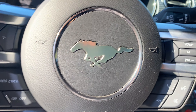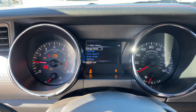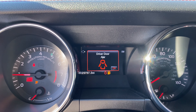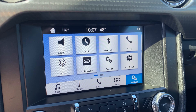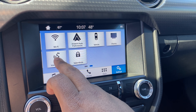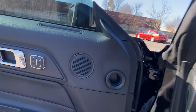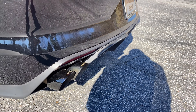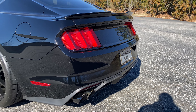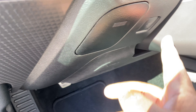Go ahead and start it up. Mileage. Let's have your Ford infotainment system.